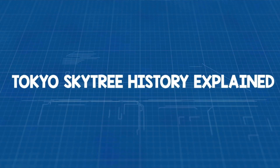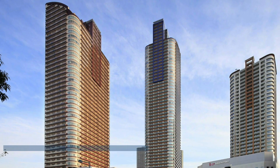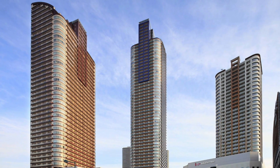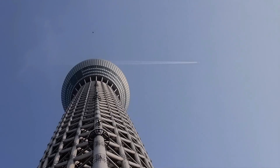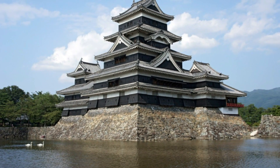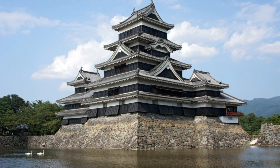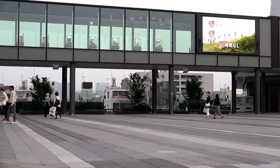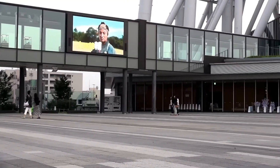Tokyo Skytree history explained. Way back in the 16th century, a tower called the Musashi Kosugi Signal Tower stood proudly in the same spot where the Tokyo Skytree now reaches for the sky. Its job was sending signals to the mighty Edo Castle, the ancient heart of present-day Tokyo. Fast forward to the 21st century, and that same area had transformed into a bustling commercial district.